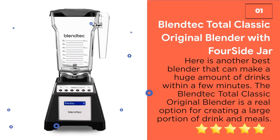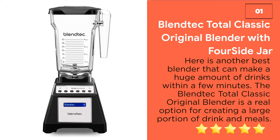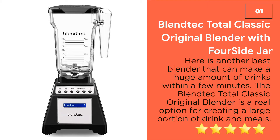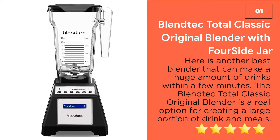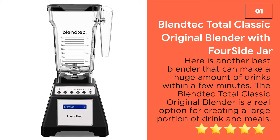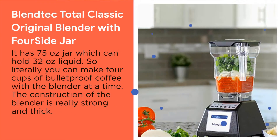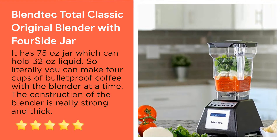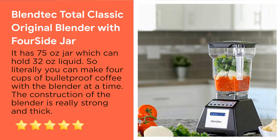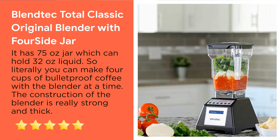Number 1: Blendtec Total Classic Original Blender with Wildside Jar. This is a great blender that can make a huge amount of drinks within a few minutes. The Blendtec Total Classic Original Blender is a real option for creating a large portion of drinks. It has a 75-ounce jar which can hold 32 ounces of liquid, so literally you can make 4 cups of bulletproof coffee with this blender at a time.